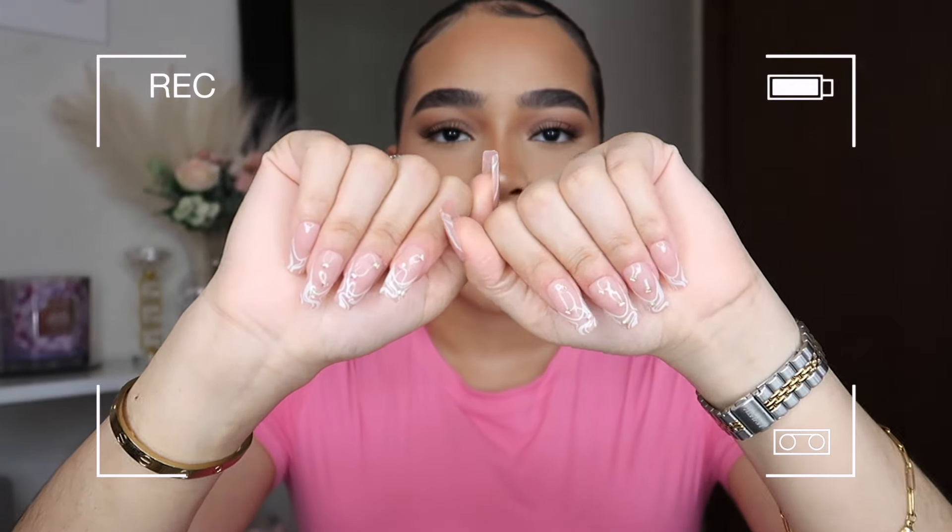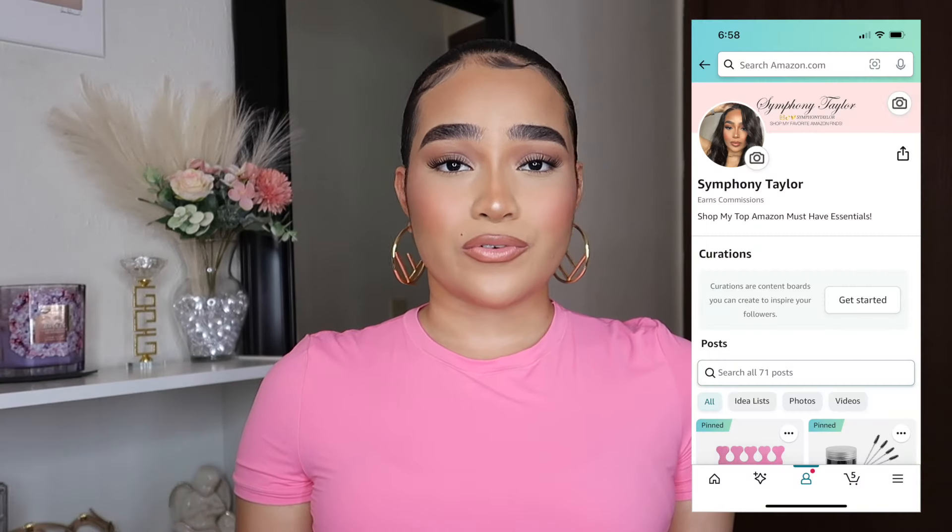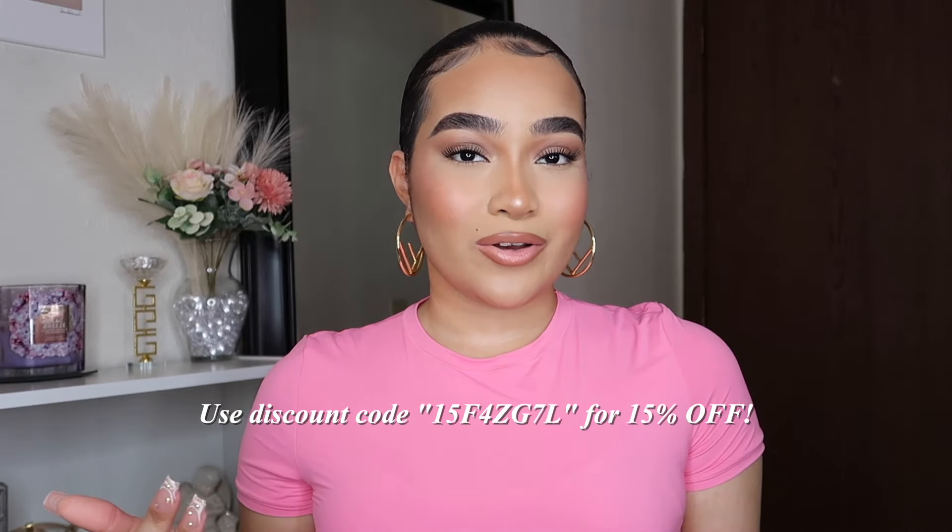I hope you guys enjoyed this try-on and review of the Shaper X bodysuits and tops. They are definitely one of my new favorite bodysuits right now, and I'm so happy they're not expensive and come in so many sizes and colors. All the bodysuits and tops shown in this video are linked down below. Thank you to Shaper X for sponsoring today's video. Follow me on my Amazon storefront, use my discount code to get 15% off, like, comment, subscribe to join the harmony, and click the bell for notifications. Love you guys so much — God bless you all in Jesus' name!